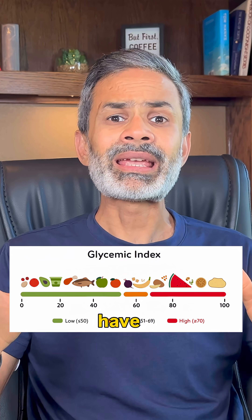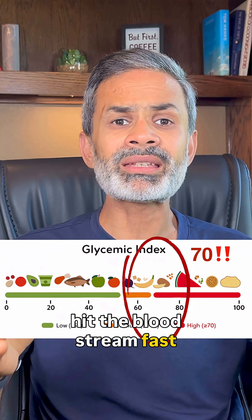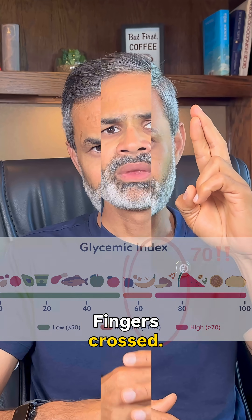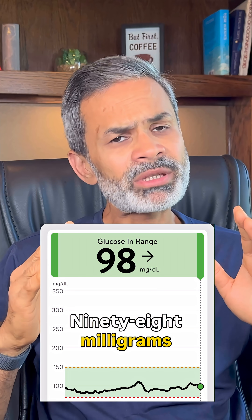And here's the kicker. Dates have a glycemic index of around 70, which means they should hit the bloodstream fast and hard. And here's my blood sugar level before eating: 98 milligrams per deciliter.